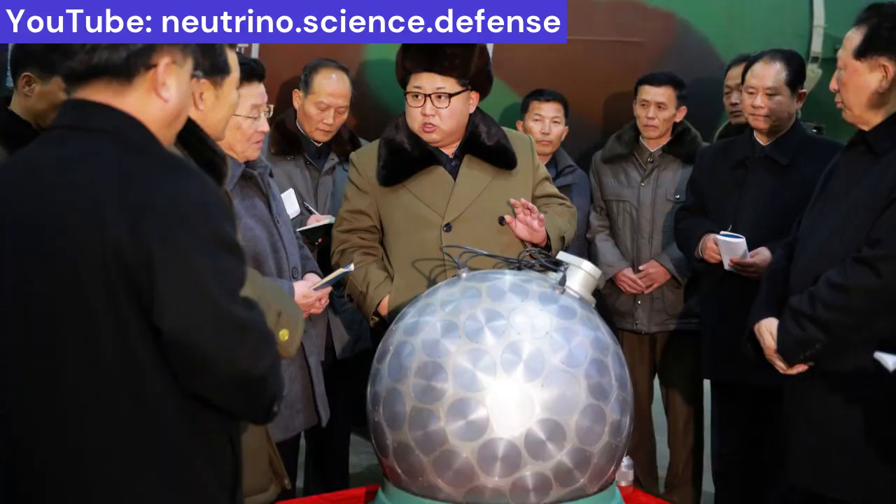The bomb shown is probably a multi-point spherical design, meaning an advanced design with a large number of miniaturized explosive lenses. The original Fat Man U.S. bomb is the most primitive possible multi-point implosion weapon.